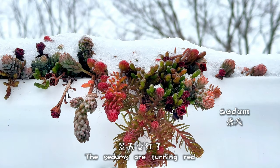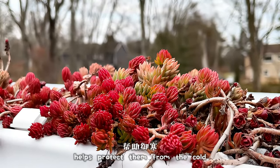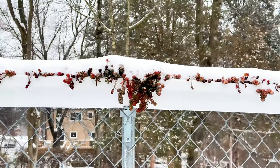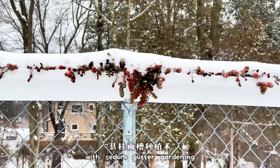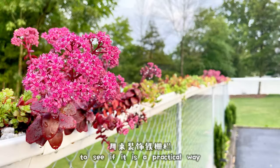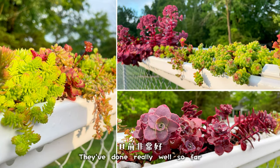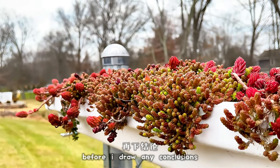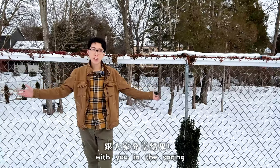The sedums are turning red because the pigment helps protect them from the cold. By the way, this is my bold experiment with sedum garter gardening to see if it is a practical way to decorate chain-link fences. They've done really well so far, but I want to complete this one-year experiment before I draw any conclusions. I can't wait to share the results with you in the spring.